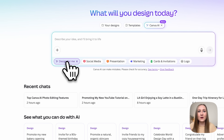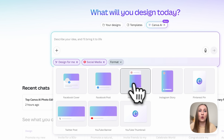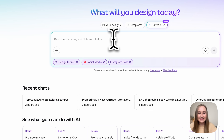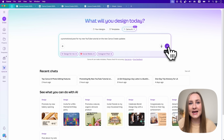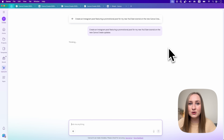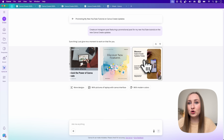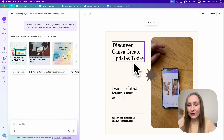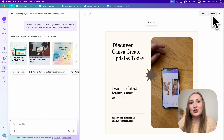Let's start with Design. From here you can choose a format — I'll go for social media, then a post with a specific format, and say I want a promotional post for my new YouTube tutorial on the Canva Create updates. Hit submit and it will think for a moment and then serve you with some options to customize further. Once you're happy you can prompt it to change things or take it straight to the Canva editor.